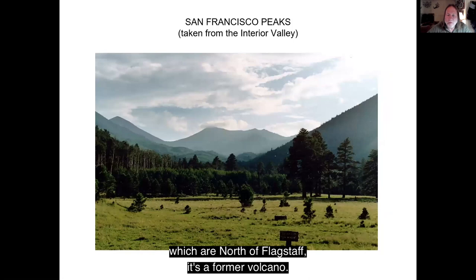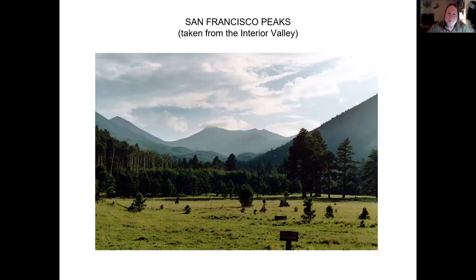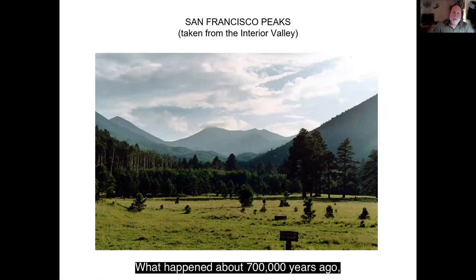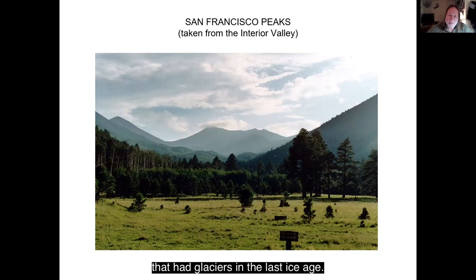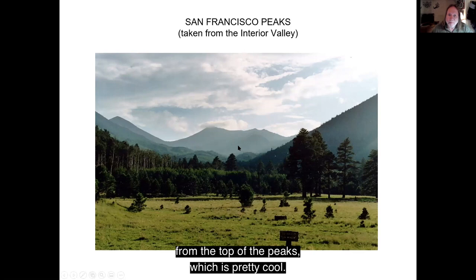The San Francisco Peaks, north of Flagstaff, are a former volcano. Each one of these hills isn't its own volcano — all together they form a single volcano. About 700,000 years ago, the last eruption instead of going straight upward went out the side, kind of like Mount St. Helens, leaving a horseshoe ring of peaks. This is the interior valley in between the peaks, and it's a beautiful place to go camping. These are aspen trees that are just ablaze with color in the fall. San Francisco Peaks is also noted for being one of the two places in Arizona that had glaciers in the last ice age.